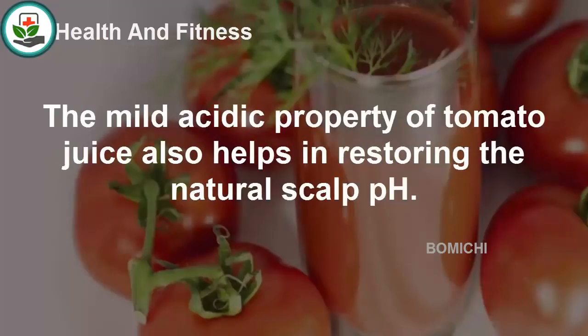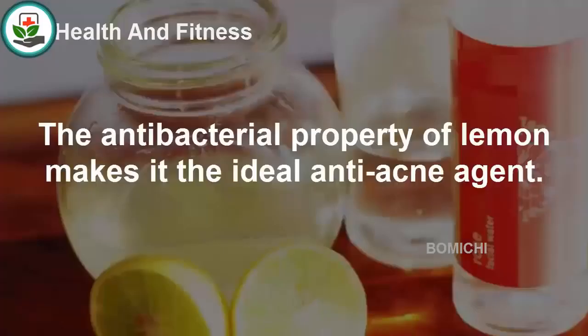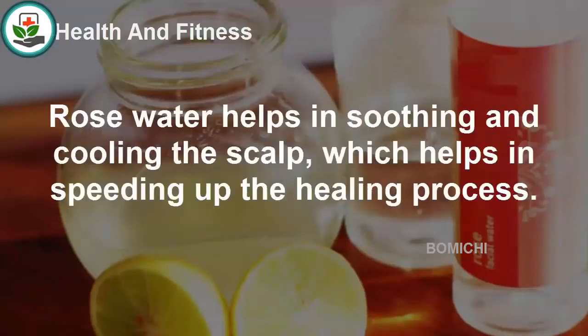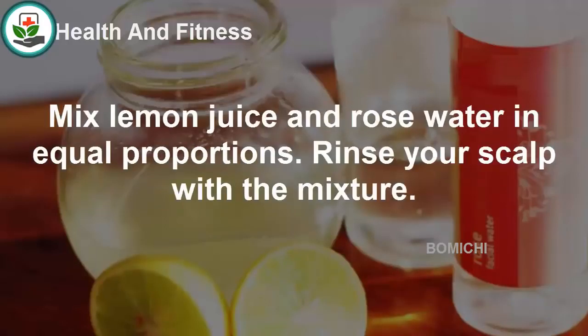Lemon and rose water: The antibacterial property of lemon makes it an ideal anti-acne agent. It also acts as an astringent and reduces excess oiliness of the scalp, thereby preventing recurrent acne breakouts. Rose water helps in soothing and cooling the scalp, which speeds up the healing process. It is also a natural antiseptic that can help destroy acne-causing bacteria. Mix lemon juice and rose water in equal proportions and rinse your scalp with the mixture.